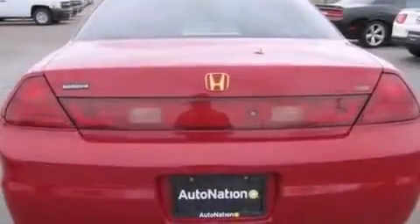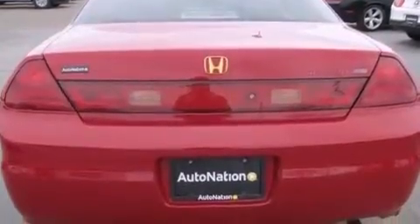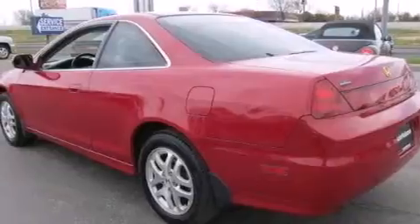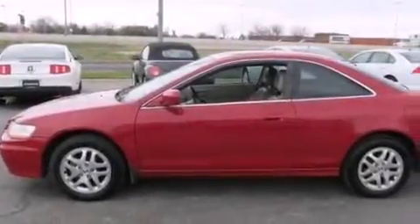Leather seats, a passenger side vanity mirror, child seat safety anchors, a power driver's seat, air conditioning with automatic climate control, and a sunroof enables you to fill the cabin with fresh air at the push of a button.